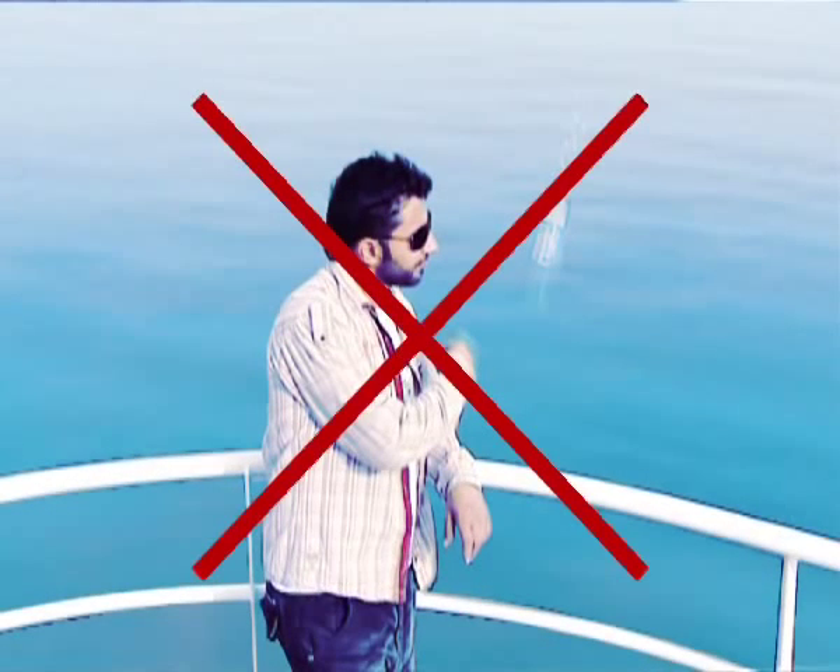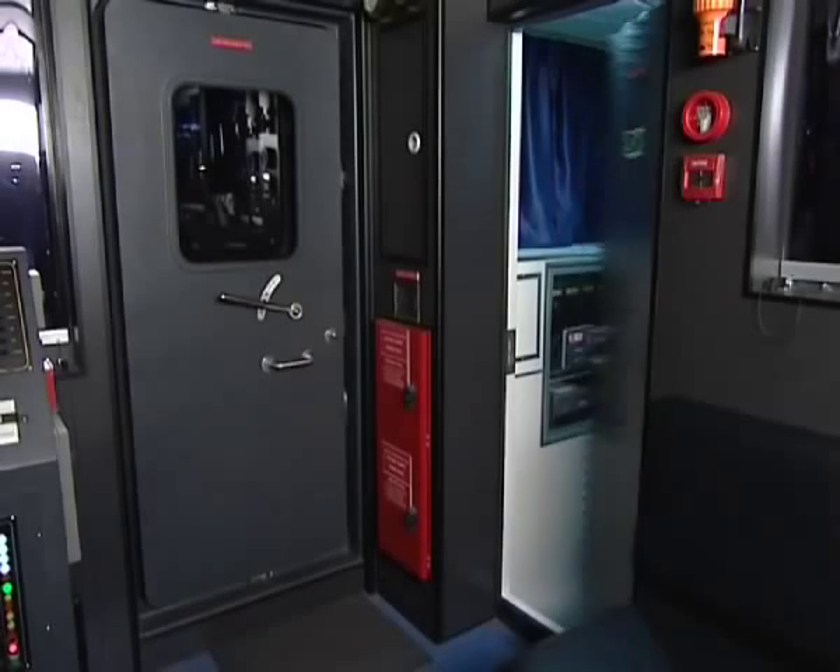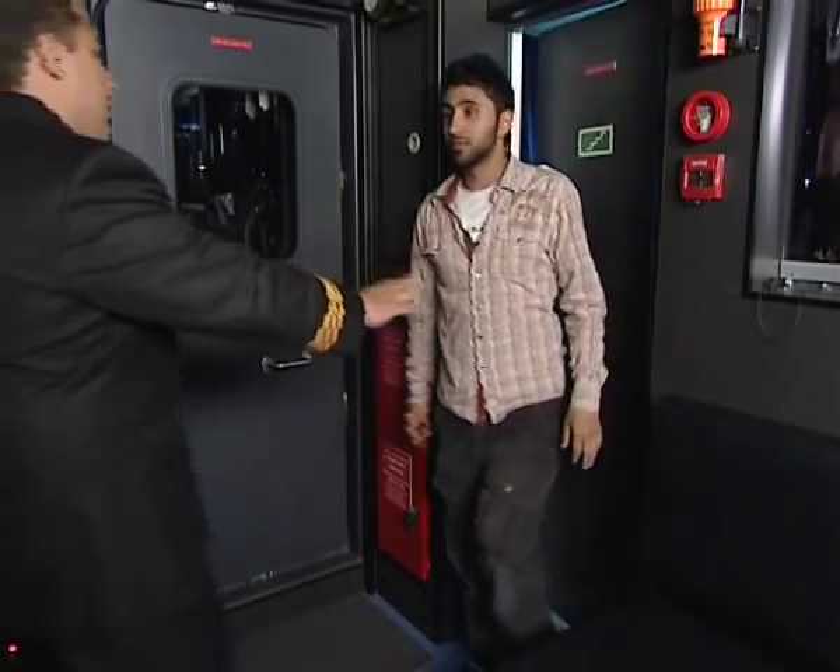Do not throw any object into the sea. Let us keep the sea, beaches, and marine environment clean. Entry to the captain's cabin is strictly prohibited.